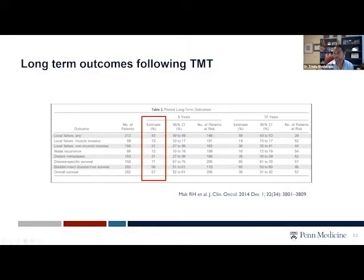Long-term outcomes — this is where it gets a little bit harder for patients to decide what they're going to do. Unfortunately, there are patients that do fail locally, where they develop recurrent cancers. Upwards of 50% of patients will recur with non-muscle invasive disease. And unfortunately, about 20% to 30% of patients will need their bladder removed or undergo a cystectomy. So this is something that has to be discussed with patients prior to considering this approach.